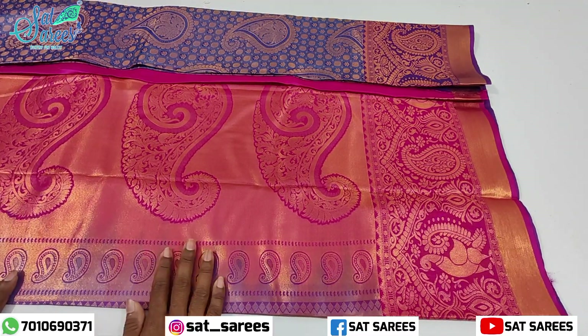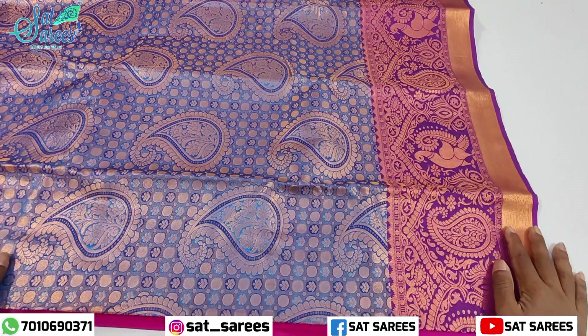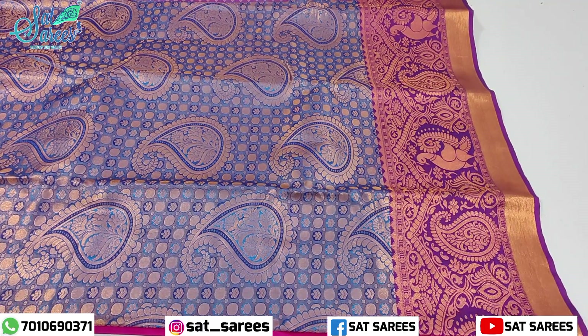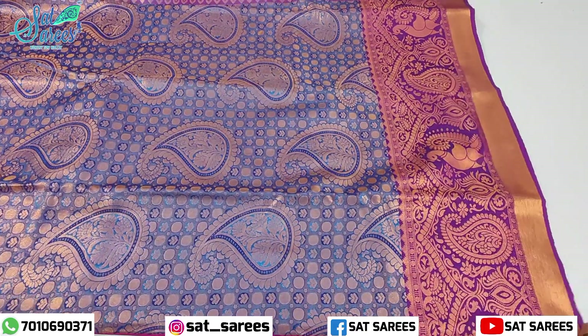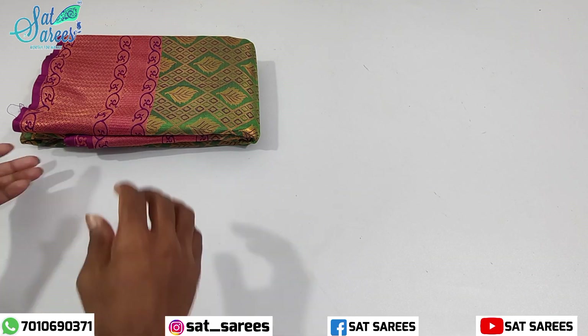This is a blue color. It is grand with a green color. It is also available in violet color. It is a full, full design.